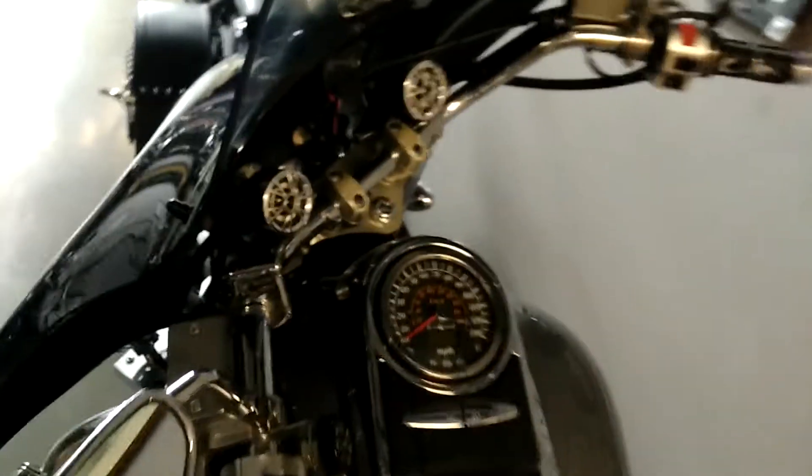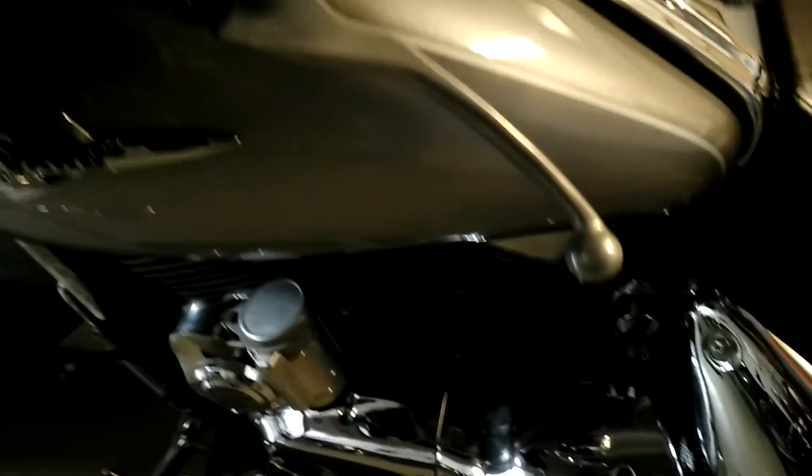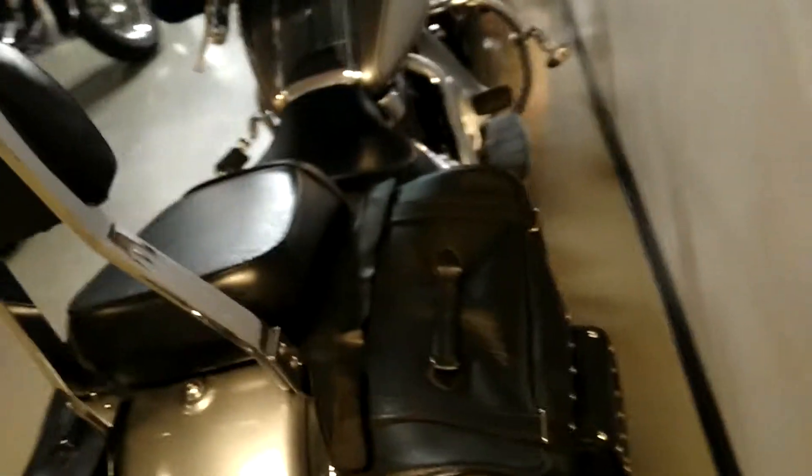This is a nice bike for the money. Somebody put on — I believe those are — two speakers on this beautiful motorcycle. The engine is clean, no leaks. None of these bikes have leaks. Battle Creek Harley Davidson doesn't sell bikes that are junk; they have to be in good condition because they have a good name.